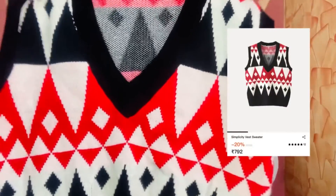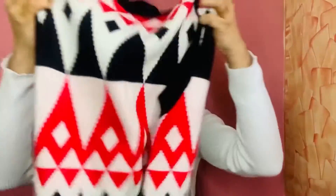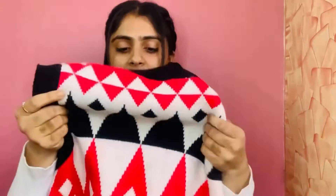The next one is this sleeveless vest from Urbanic — this combination is very cute and it is a must-have. I'll link it down in the description box, so don't forget to check that out. It's super cute; it's sleeveless so the warmth is moderate, but it is very stylish. I highly recommend it for all of you.